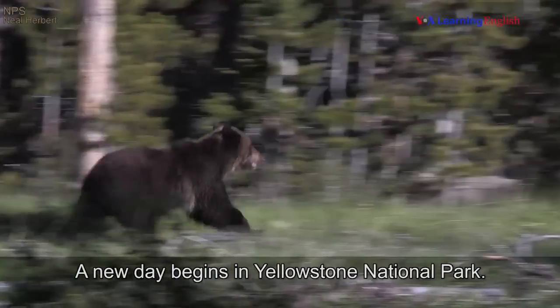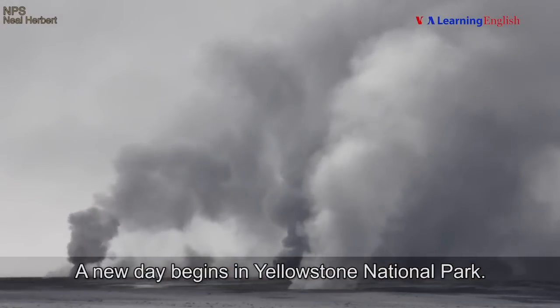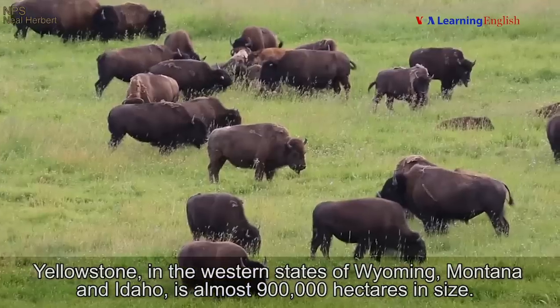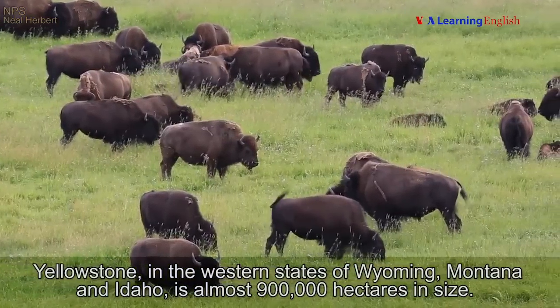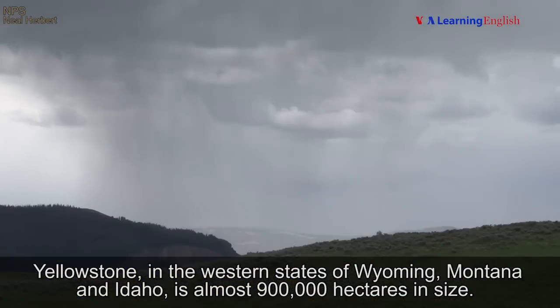A new day begins in Yellowstone National Park. Yellowstone, in the western states of Wyoming, Montana, and Idaho, is almost 900,000 hectares in size.